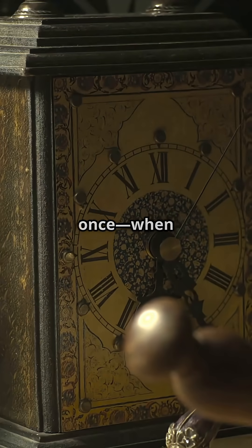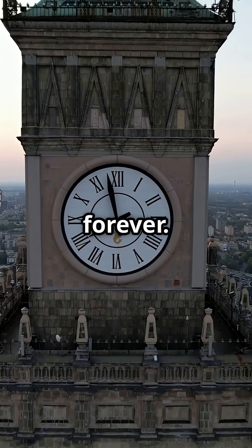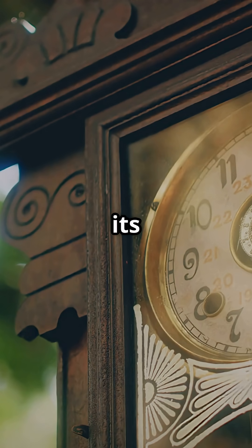It only stopped once, when someone forgot to clean it. So as long as the world keeps changing temperature, this clock could tick forever. Isn't that wild? Next time you check the time, just remember: nature's got its own battery.